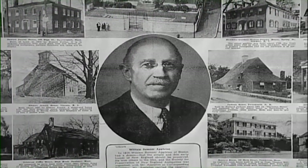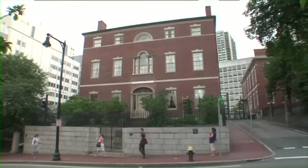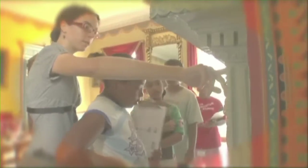So he formed with 18 colleagues SPNEA, now Historic New England. And when you look back and realize that he was the country's first professional preservationist, you look today, a century later, at what Historic New England is. It's really a fascinating story.